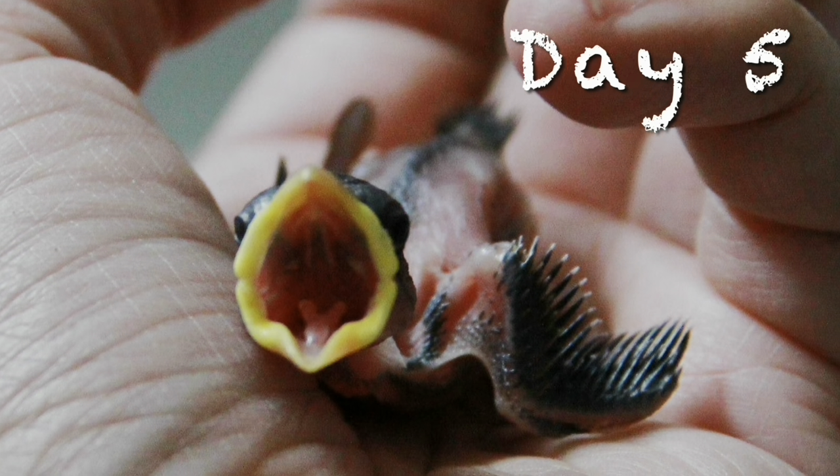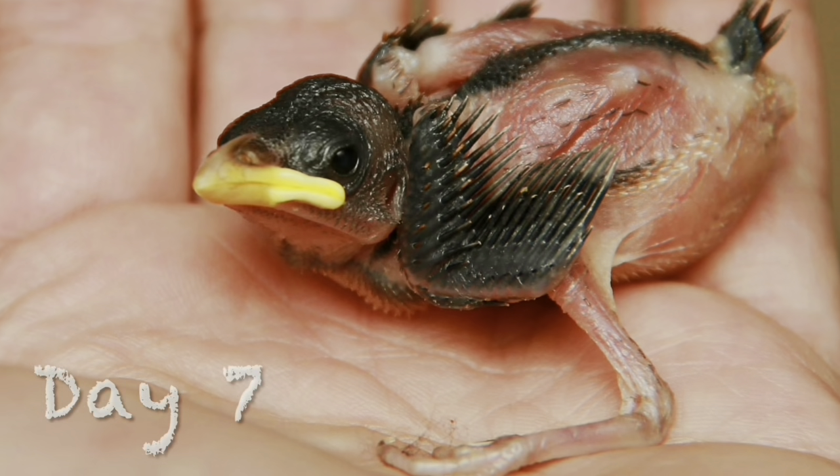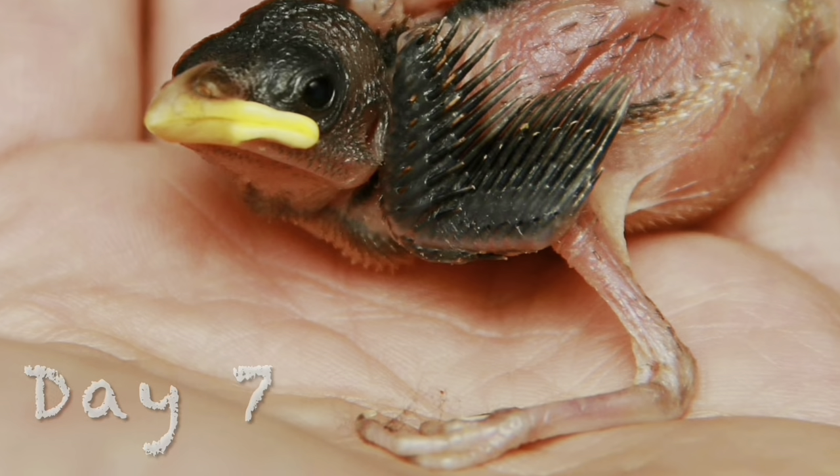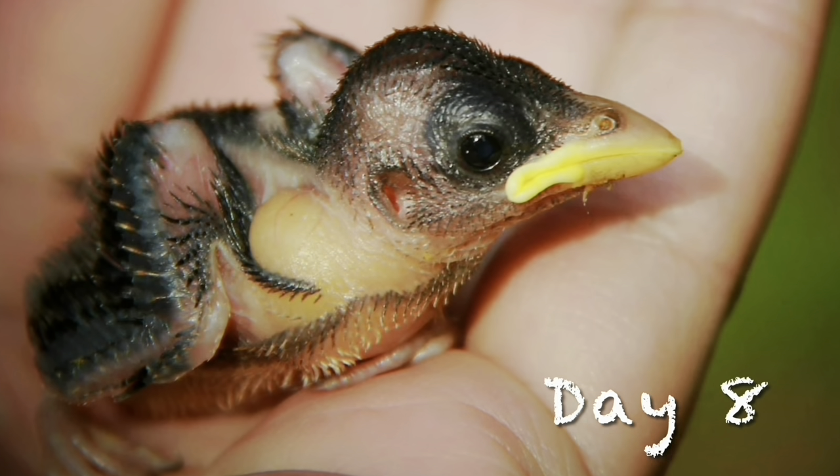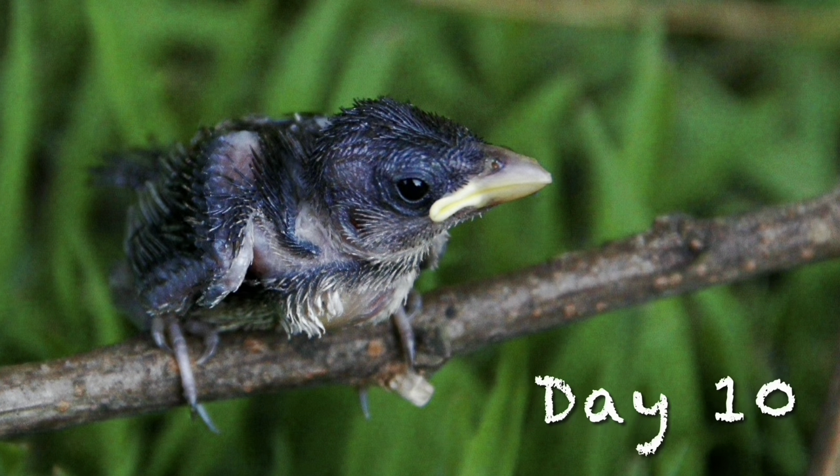By days five, six, and seven, you can see pin feathers emerging. These will turn into full-fledged feathers later. The lack of feathers lets you clearly see the crop on the side of his neck where he stores food.